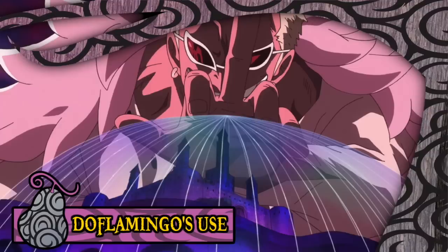Doflamingo's other signature use of the fruit is undoubtedly the Birdcage technique, whereby he creates an immense amount of strings and fashions them into a dome-like structure around a certain area, trapping everything unfortunate enough to be caught within it. It is unknown what the maximum radius of this Birdcage can be, but it was shown to be at least capable of surrounding the entire nation of Dressrosa. From here, Doflamingo can also manipulate the Birdcage to slowly close in towards the center, slicing up anyone caught in its path.